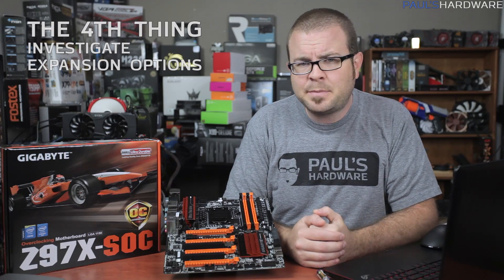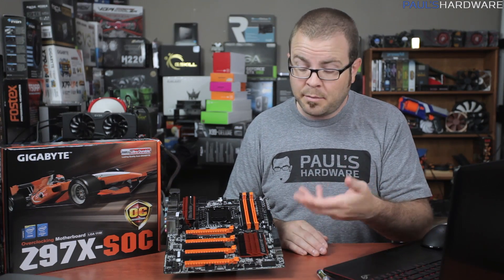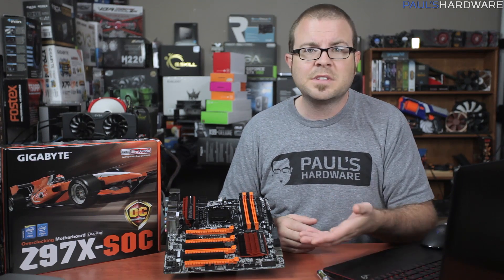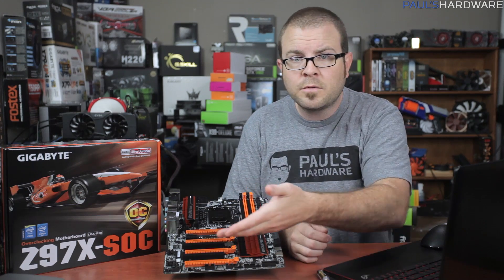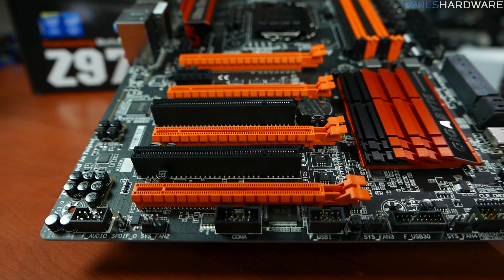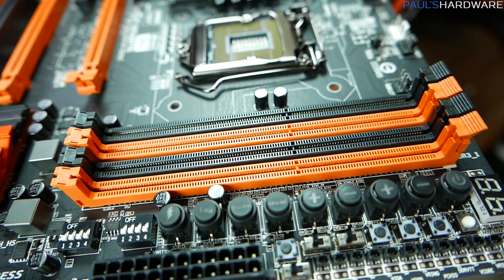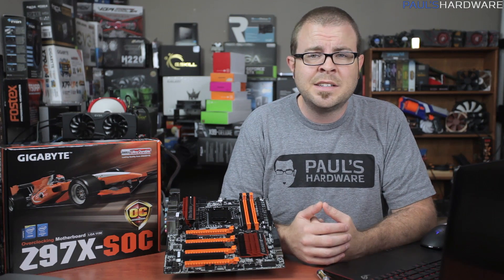The fourth thing I consider is expansion potential. Building your computer is all about upgrading it every chance you get in the future. This means looking at storage support: are there a bare minimum of SATA connectors, or has the manufacturer added more? Are they all SATA Revision 3 to handle fast SSDs? Have they included next-generation storage like M.2 support or SATA Express? There's also the PCI Express slots — you'll need at least one for your graphics card, but are there more for capture, audio, or RAID cards? Can you add another GPU in the future with Crossfire or SLI support? Are the lower PCI Express slots routed directly to the CPU or through the chipset, which can limit their performance? I consider four DIMM slots to be the minimum for mainstream systems like Z97, and I like to have eight available for enthusiast or workstation boards on Intel's X99 platform.